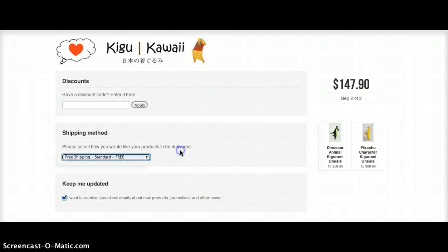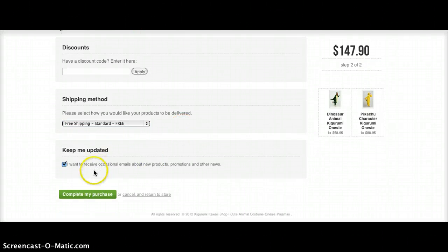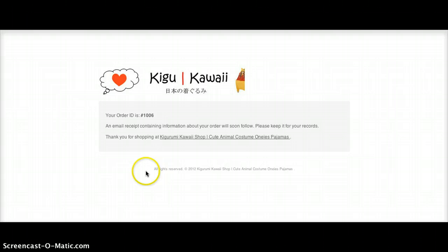We offer free international shipping — this is standard shipping. Once you press Continue to complete your purchase, you will automatically receive an order confirmation and one of our representatives will be in contact with you within 24 hours.